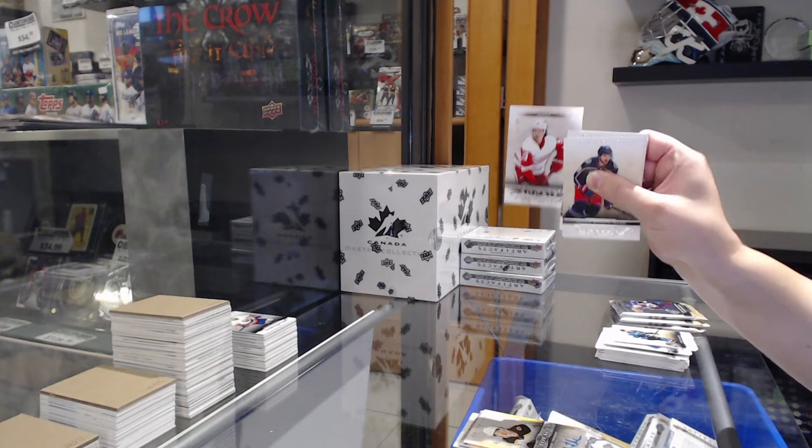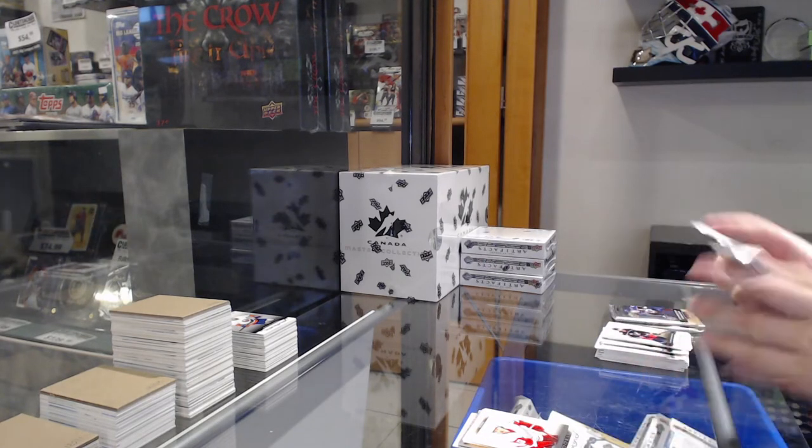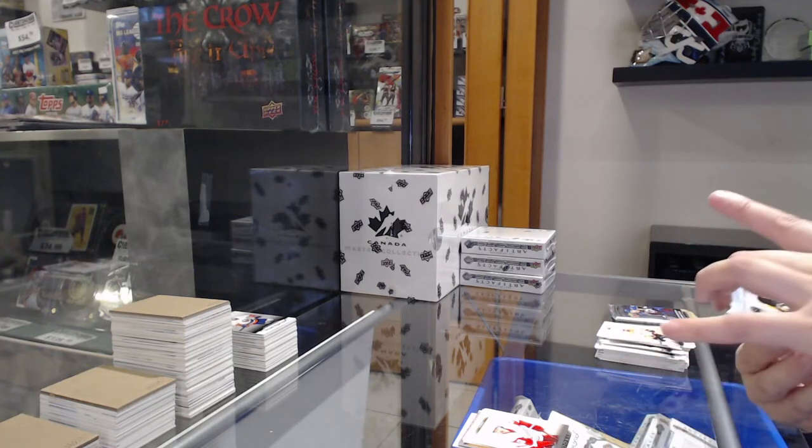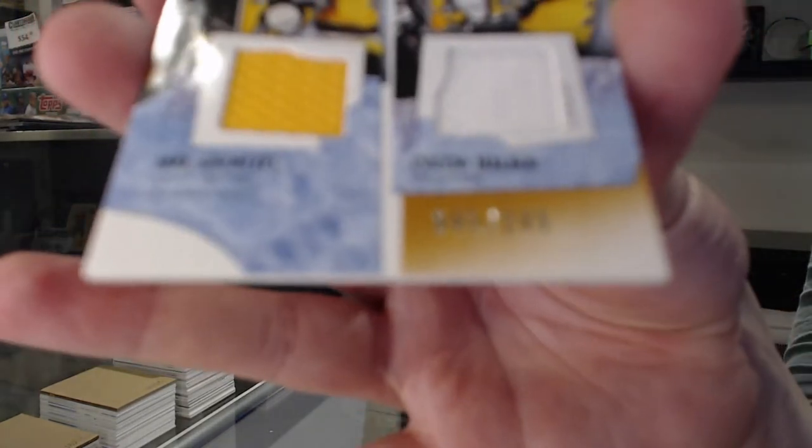Numbered to $9.99 rookie for Detroit of Cider. Tundra Teammates dual jersey for Pittsburgh, numbered to $2.49, of Guentzel and Malkin.